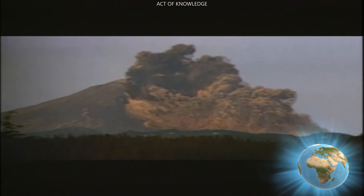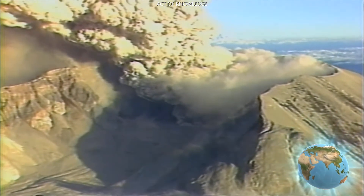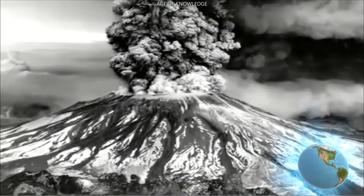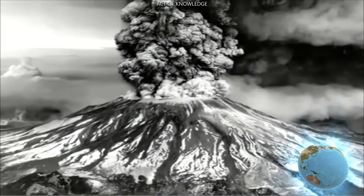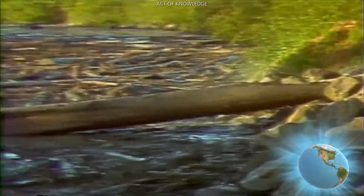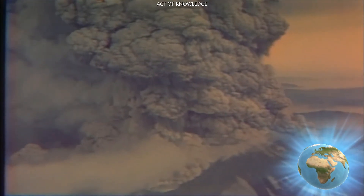In 1980, Mount St. Helens in Washington state erupted, sending 540 tons of ash over 22,000 square miles. The explosion created a current of hot ash and gas that traveled across the landscape, killed 57 people, and knocked down enough trees to make 300,000 homes. The ash was so heavy in some places it blotted out the sun.